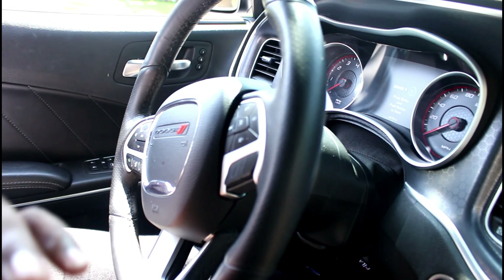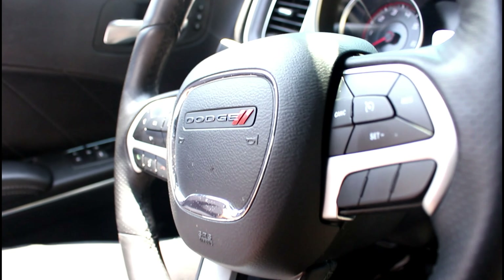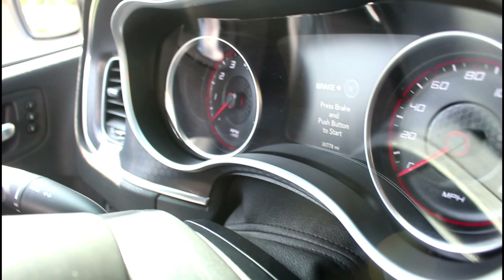I'm back again with another video, and as you guys can tell by the title, I'm gonna be giving you guys a car tour. Right now we are in the Dodge Charger 2018 Hemi. You guys are not ready for this car — this car is gonna be super lit.